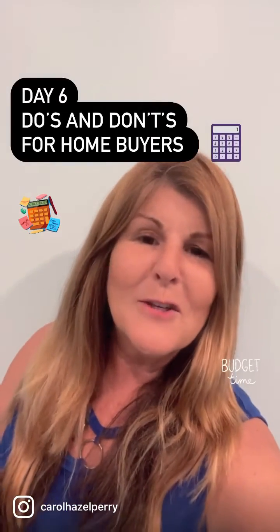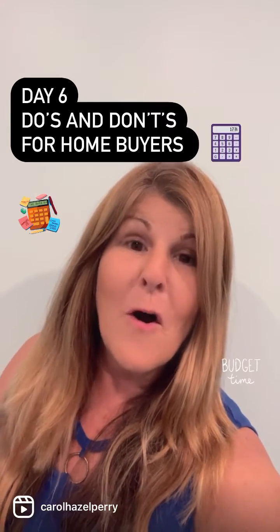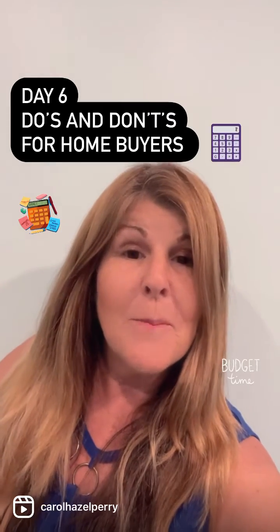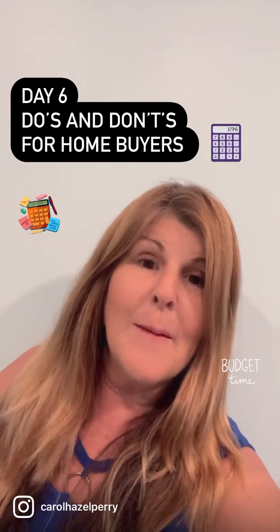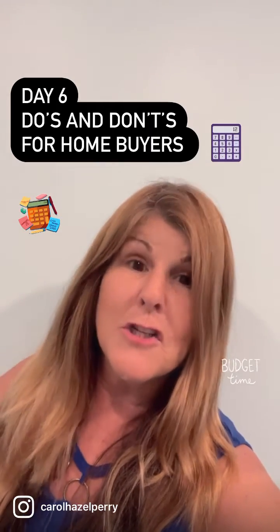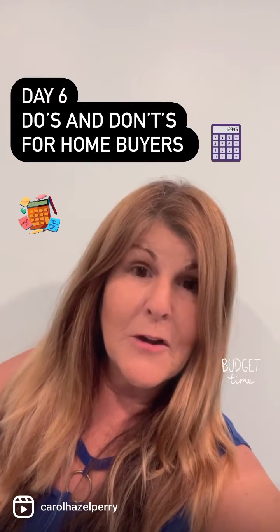Day six of 30 days of do's and don'ts for home buyers. Do think about the total cost of home ownership. In addition to the purchase price, take a look at the efficiency of the appliances and the construction of the home — what is it gonna cost to heat and cool this particular house?